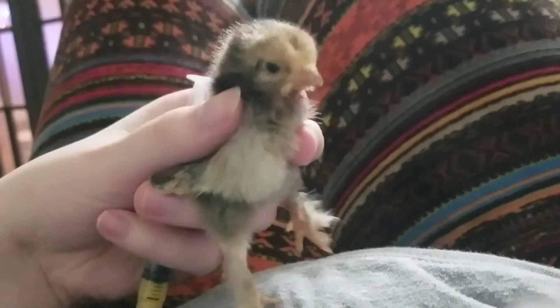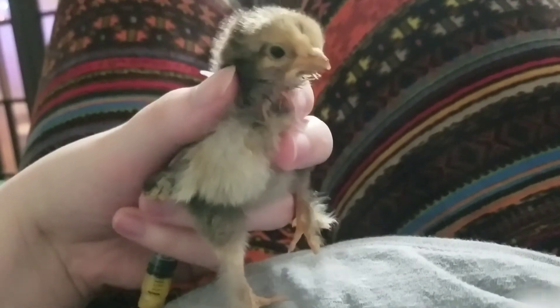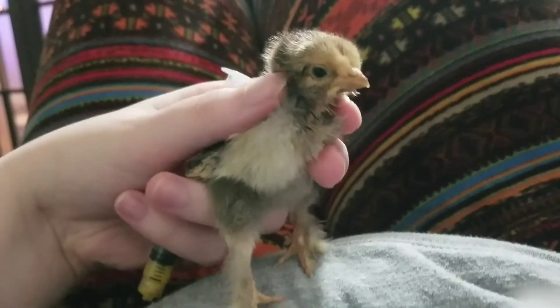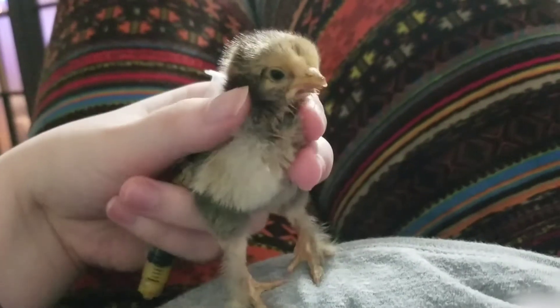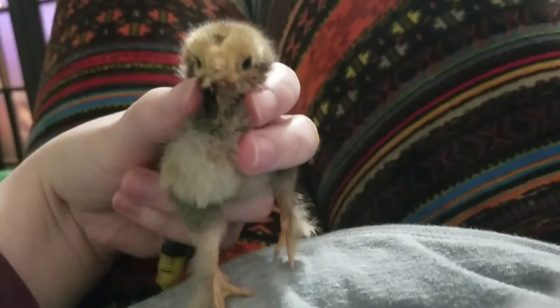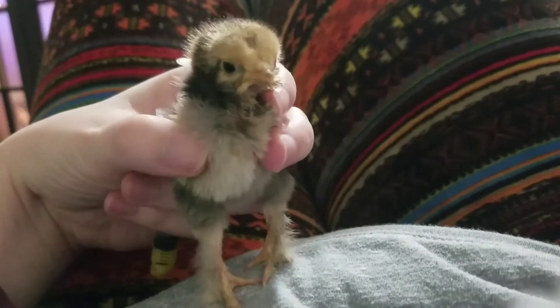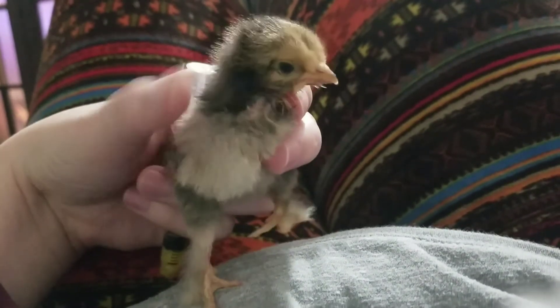This little baby was a rescue. I found it on Monday at a feed store — it was upside down, laying on its back, being trampled. I think it had a blockage and that's why it was doing so poorly, but they gave the chick to me for free because it likely wasn't going to make it. It's doing a lot better now.